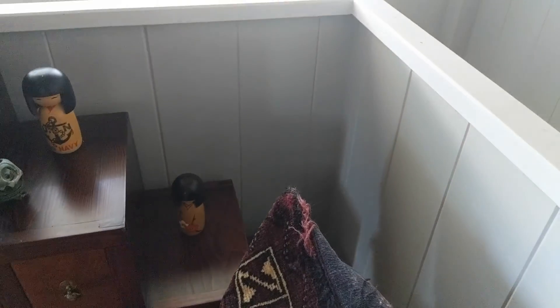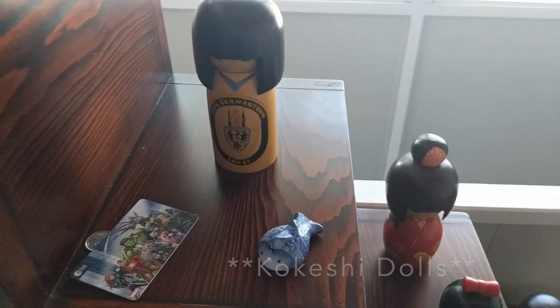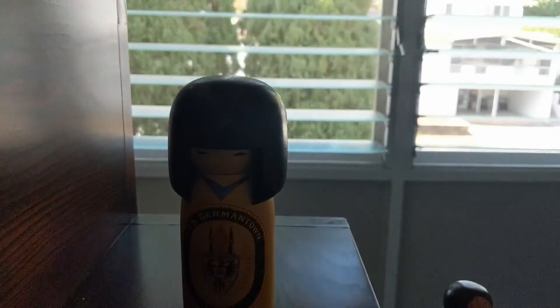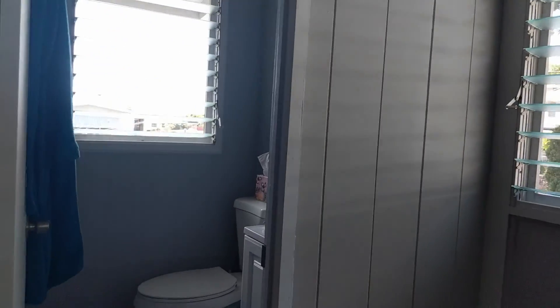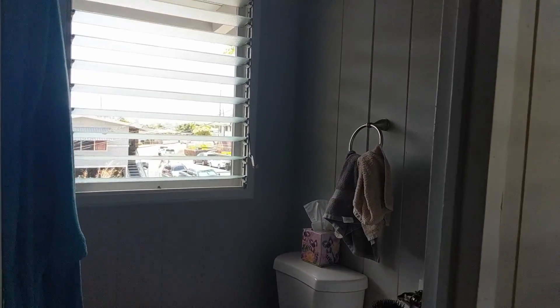These are kokeshi dolls that I've collected throughout my time in Japan. They even made one for our ship when I was there, and I think this might have been the very first one I ever bought. I recently picked this one up in Hawaii. This is the half bath — just a toilet and a little sink area, very small but perfect for not having to run up and down stairs before bed.